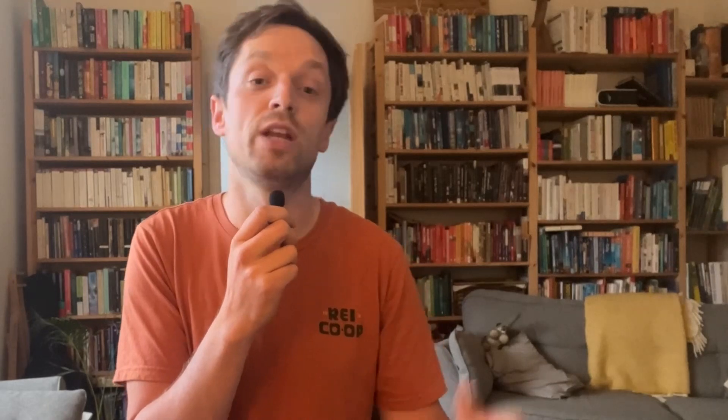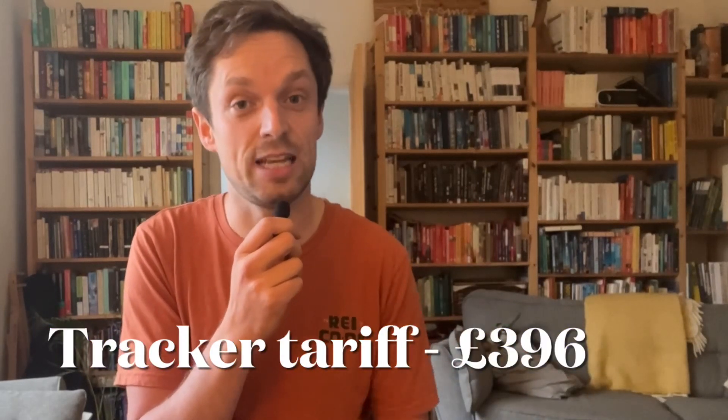That's £155 more expensive. There are also smart gas tariffs like the Octopus Tracker tariff, which looks like it's been around 4.5 pence throughout this winter, and that would have had a cost of £396 to heat with a gas boiler on the Tracker tariff. So our heat pump on the Agile tariff has won the winter by £23 — so not much in it.